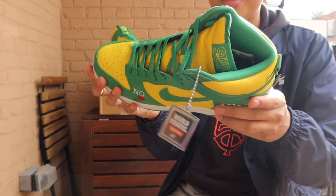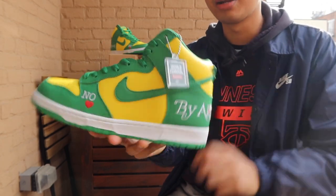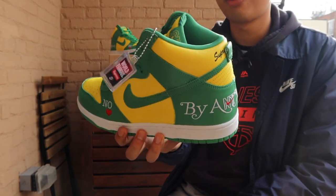These are definitely staying in the personal for sure. Both these and the Union Dunk Lows are probably my biggest hype item pickups this year so far. Very, very stoked.